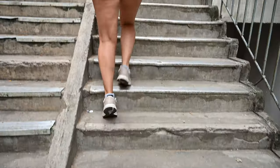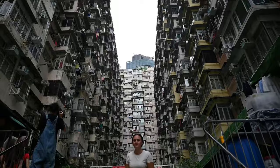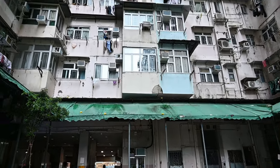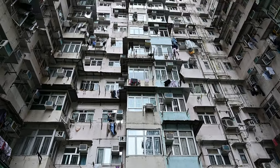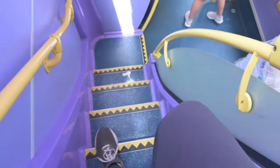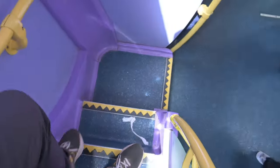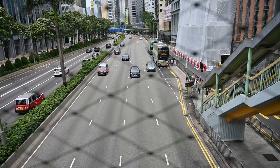Apparently it's one of the most densely populated apartment buildings in Hong Kong and over 10,000 people live there. We got lunch, hopped on a bus, and now we're heading over to Causeway Bay to see the beautiful Hong Kong skyline.